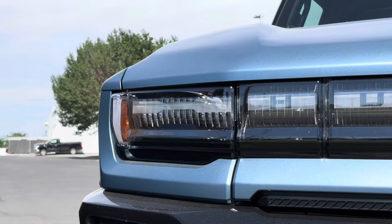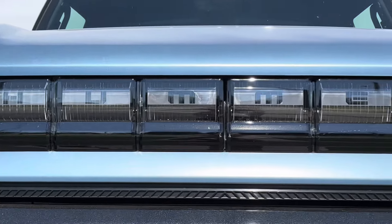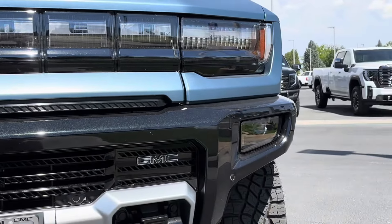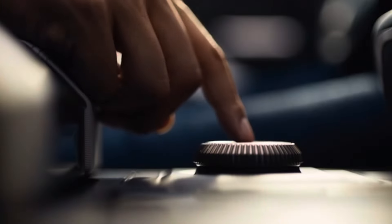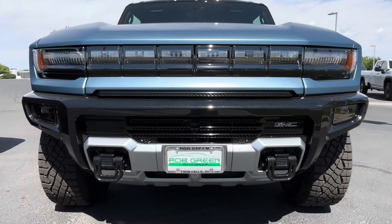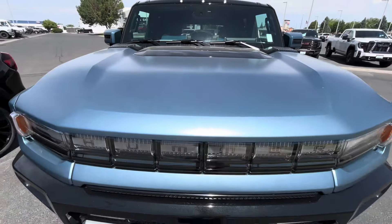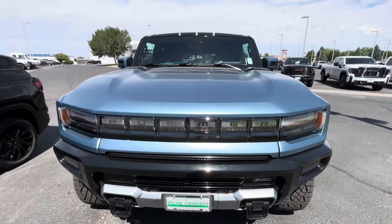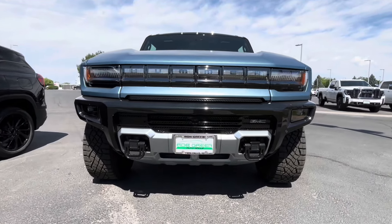The daytime running lights start with an H on the periphery — H for Hummer — and then if you miss that, it spells out 'Hummer.' Below that on each side you have projector headlights, which I'm assuming are really bright given the huge battery pack. The color is called Neptune Blue Matte, which looks almost like a wrap because of the matte finish, but it's also kind of sparkly — an interesting and probably expensive paint color given the sheer square footage.